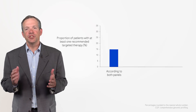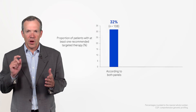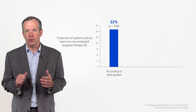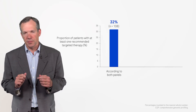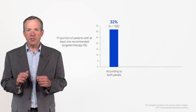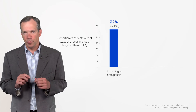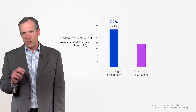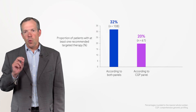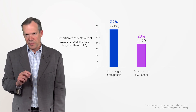Overall, 32% of randomized patients had at least one targeted agent recommendation according to both panels. Use of the CGP panel resulted in more targeted agent recommendations than the control panel, with 20% of patients having at least one targeted agent recommendation according to the control panel only.